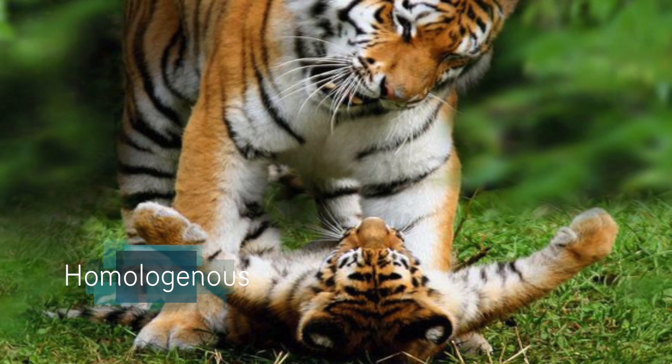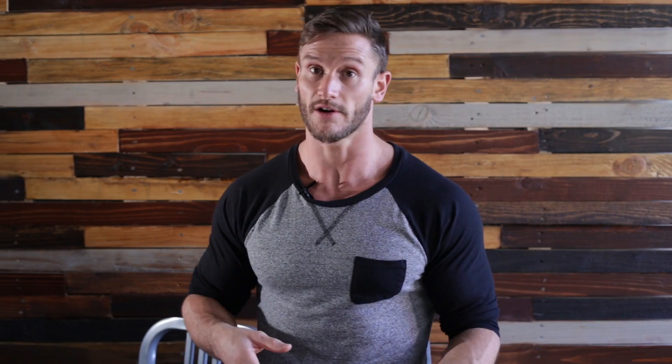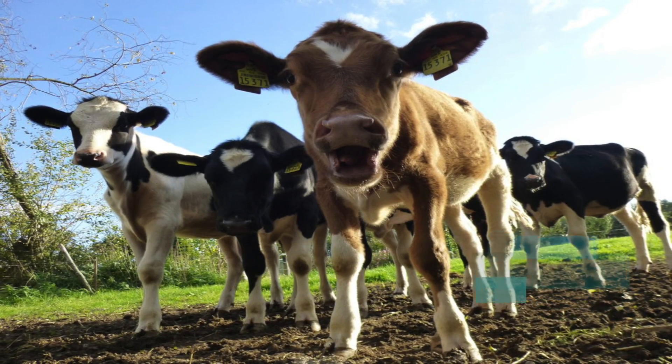When we look at the different kinds of colostrum and how it can be transferred, we've got two kinds. We've got homologous, which is the natural transfer of colostrum from a mother down to a baby. Then we've got heterologous transfer, which is interspecies — transferring from one species to another. A good example is the bovine version: if we're taking bovine colostrum as humans, that's a heterologous transfer.